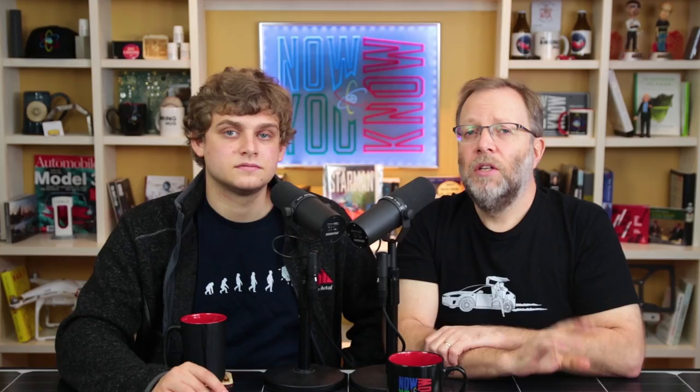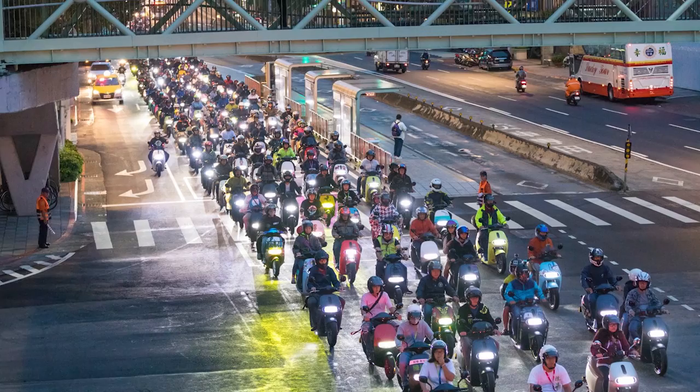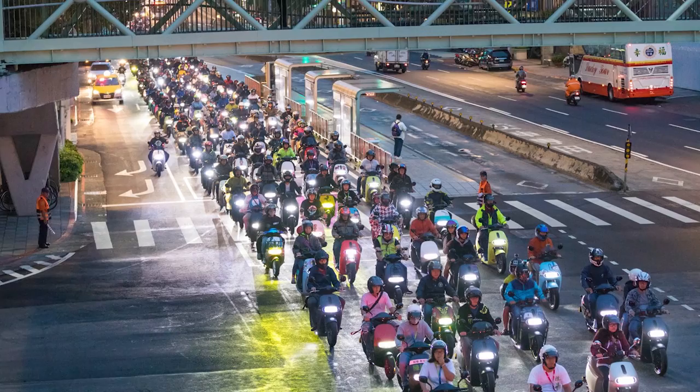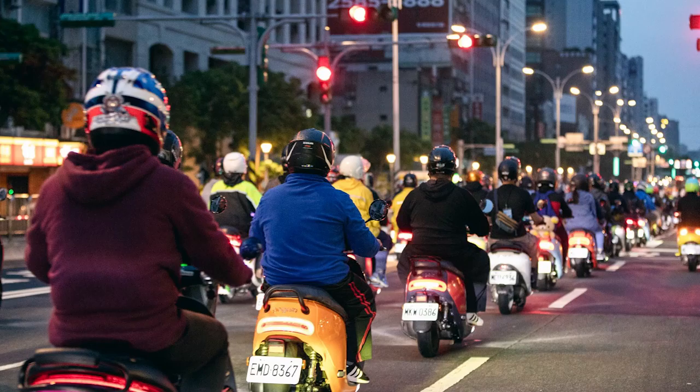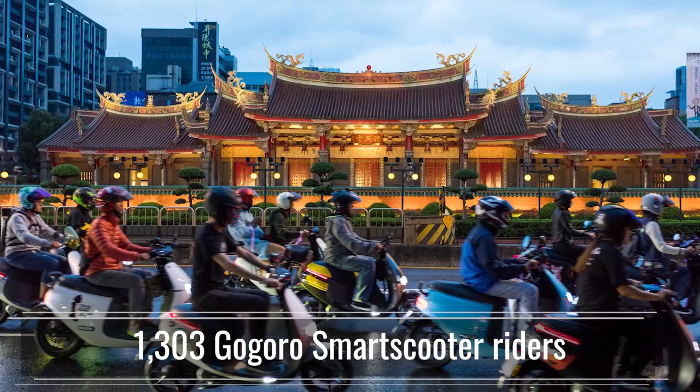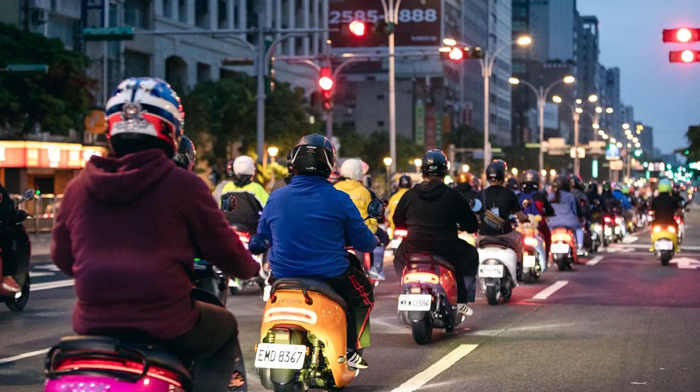These are pictures of Gogoro scooters from Taipei, Taiwan. They just passed a world record — 1,303 Gogoro smart scooters gathered together and drove in the rain at 3 a.m. to show their passion for the Gogoro community and zero emissions.